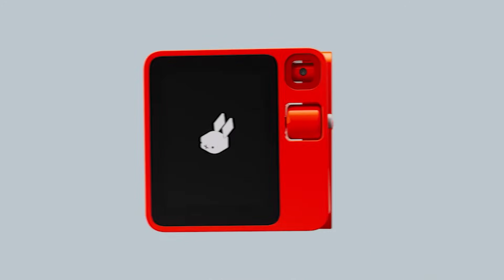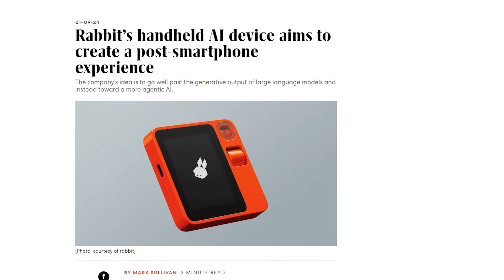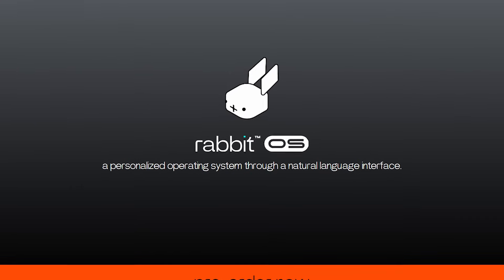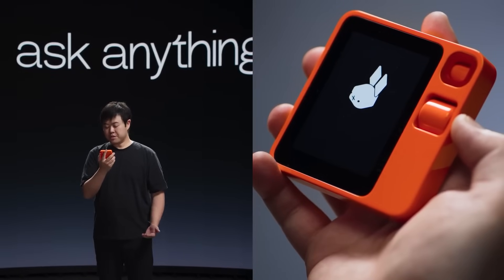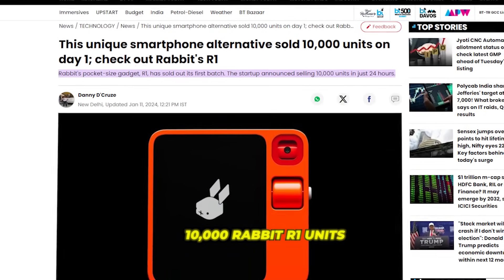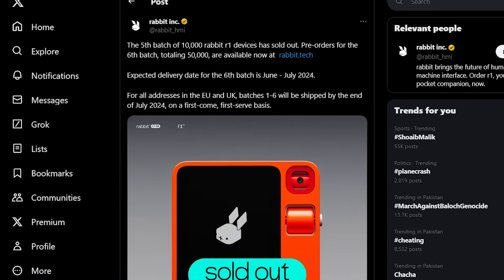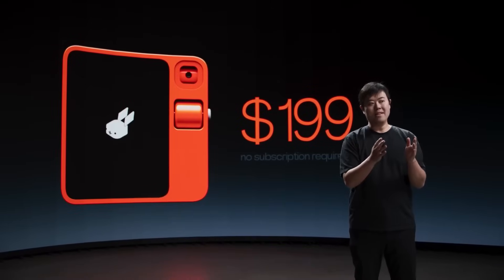Meet the Rabbit R1, the shockingly smart mini-machine that could make smartphones extinct. This retro-styled device houses Rabbit OS, an operating system built to handle complex AI capabilities, running on Rabbit's proprietary large action model. The first five batches of 10,000 Rabbit R1 units have already sold out. Pre-orders for the sixth batch of 50,000 are now available, with expected June-July 2024 delivery, for just $199.